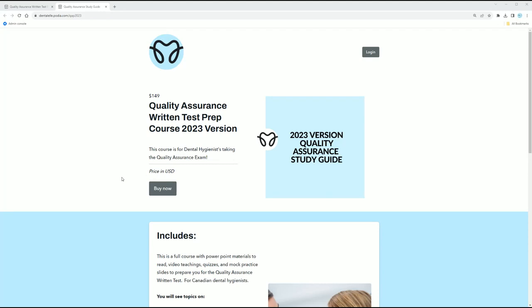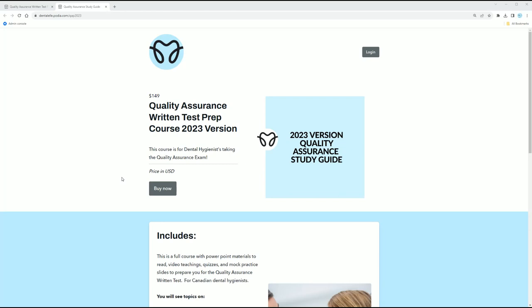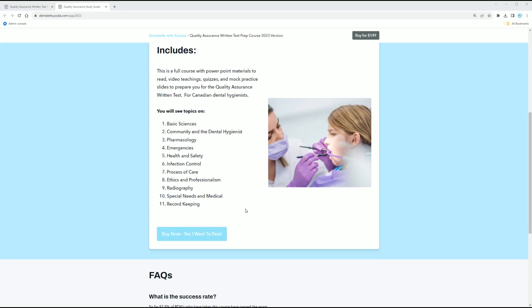I just change what's inside the study guides depending on what is in the blueprints that they give out to us. So let me show you guys a sneak peek here. This is what the sales page looks like. If you're at dentalel.com and you have clicked under the dental professionals category and found the Quality Assurance Written Test Prep, this is what it looks like. Feel free to go through it to make sure it is what you want.